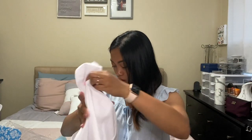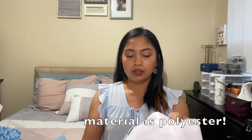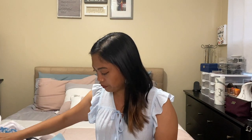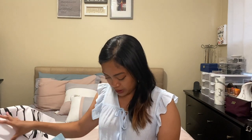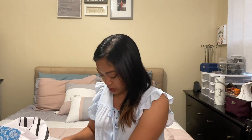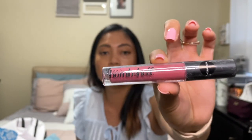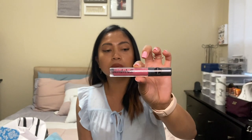I personally don't like the texture of this — I just don't like that material. Next is a lip gloss. It says 'Be a Bombshell.' It's a lip gloss.